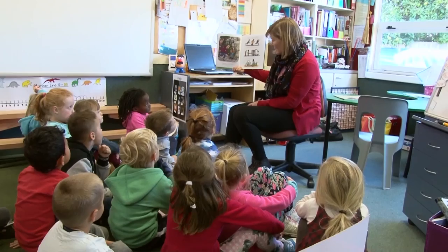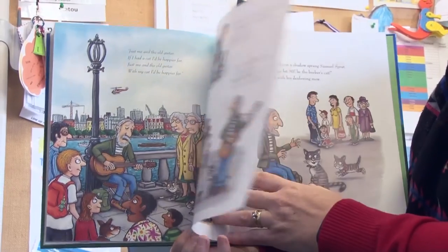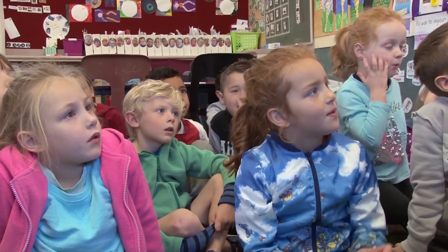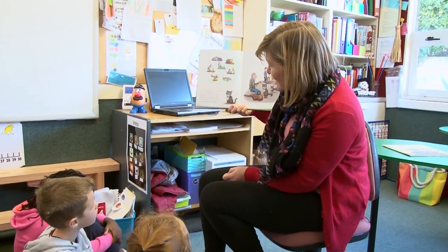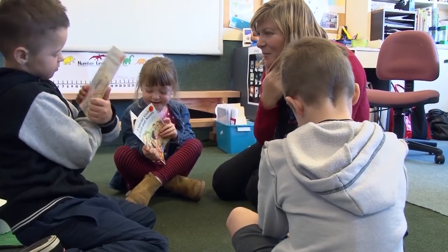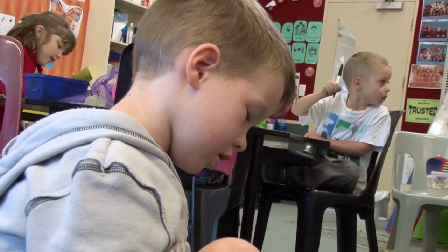One of the things we noticed is that some children were perhaps not being independent — they were cueing into other students. We wanted all our students to have that belief that they were problem solvers and could read strategically and independently. We'd seen some things we weren't happy with: children coming through at the end of red, yellow, even further, whose concepts about print were kind of incorrect — they thought it was just memorising or listening to your buddy.